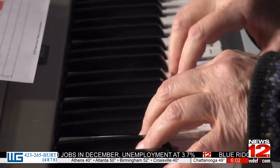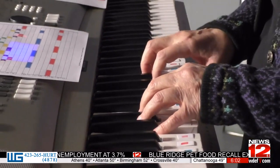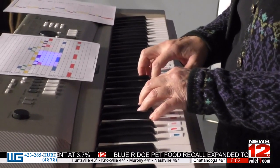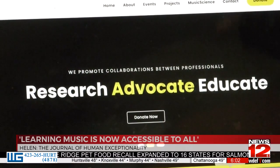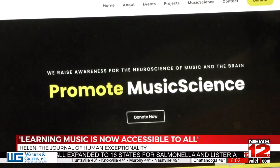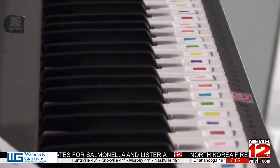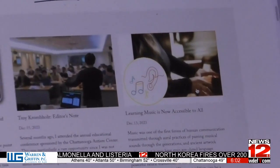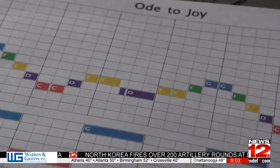Martha Summa Chadwick grew up as a concert pianist and always felt there was something else to be discovered. Her recent study, published in the Helen Journal of Human Exceptionality, received praise for her collaborative work in a new form of therapy which involves a keyboard with colored keys. It came about in 2019 when Summa Chadwick did an inclusive program at the Chattanooga Public Library involving children with autism.